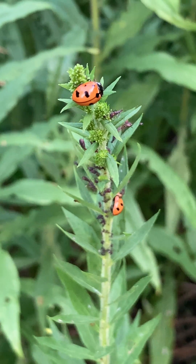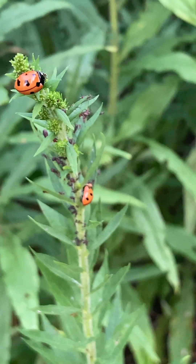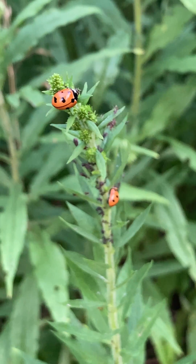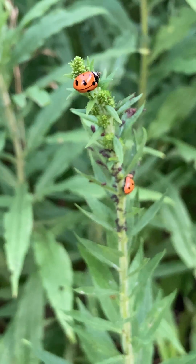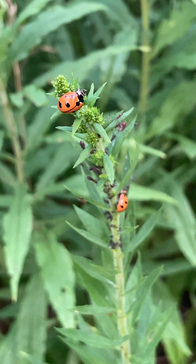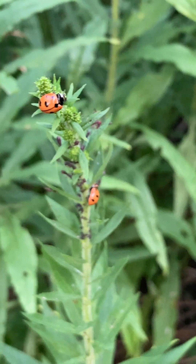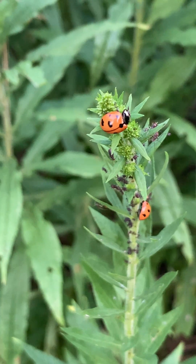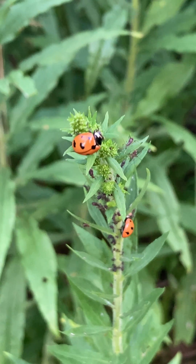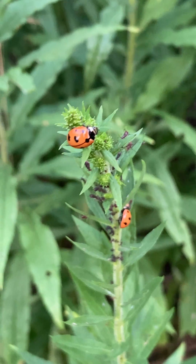The nine-spotted ladybug has actually declined quite a bit from its native range since the 80s. It's thought to actually be extinct now in the Northeast. Cornell is working on this Lost Ladybug Project to try to reintroduce them to their native range. And I was fortunate enough to get some from Cornell and release them in my yard today. So very exciting.